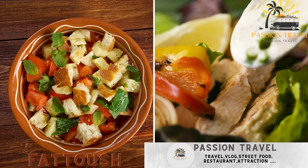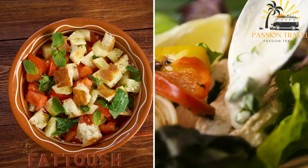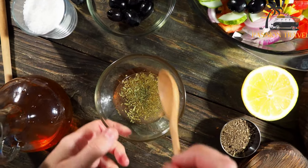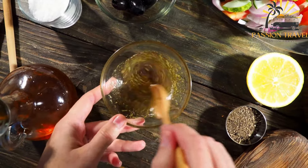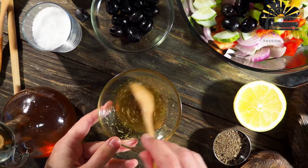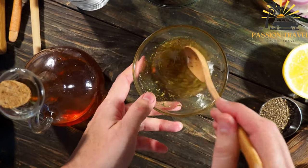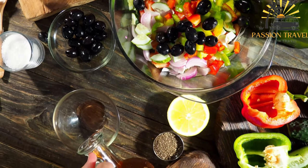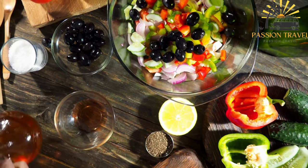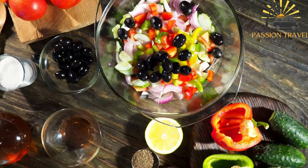Sambusek is a salad made with mixed greens, vegetables, and toasted pita bread, dressed with a tangy sumac and lemon dressing. It is a popular Middle Eastern salad made with a variety of fresh vegetables, herbs and crispy bread. The salad typically includes ingredients such as lettuce, tomatoes, cucumbers, radishes, onions and parsley, and is flavored with a tangy and zesty dressing made with lemon juice, sumac and olive oil.